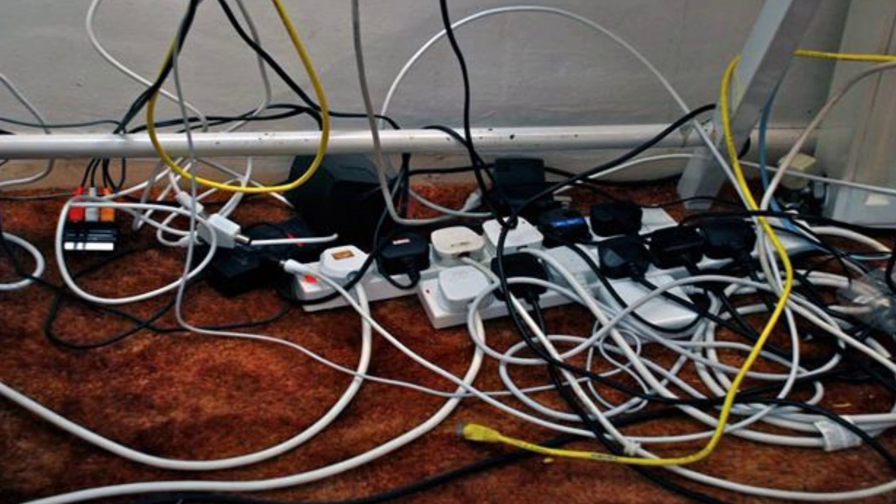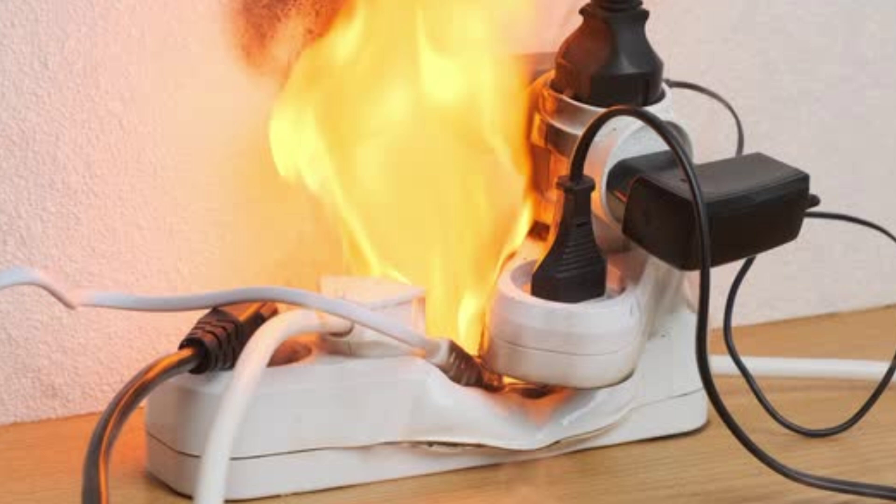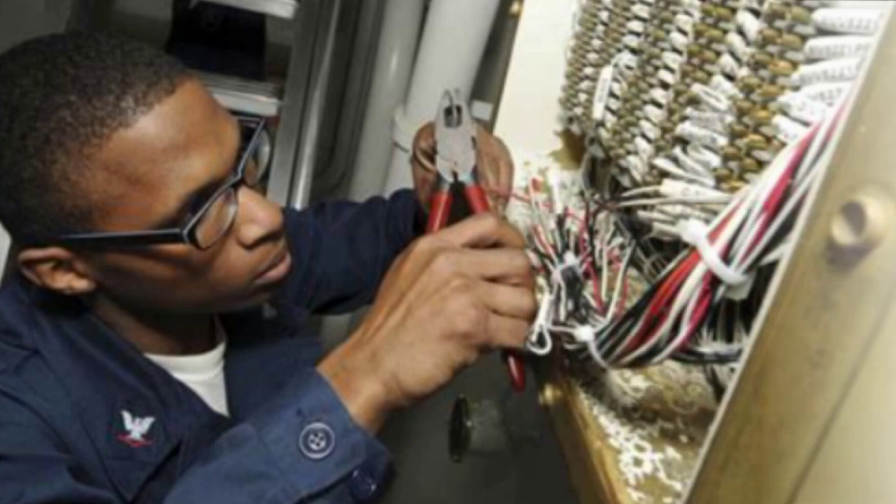Another example: if you are using an extension cord rated to carry a maximum of 10 amps, and the appliances you connect to it require more current than that rating, the extension cord is going to heat up, start melting, and this can also cause fire.